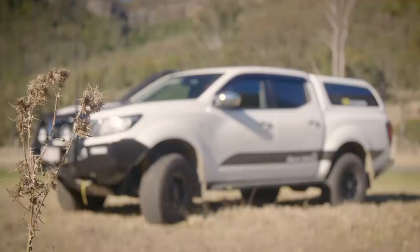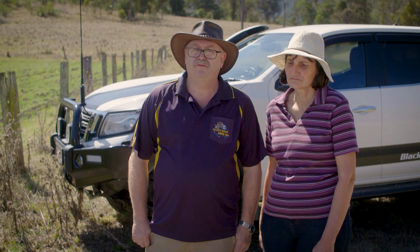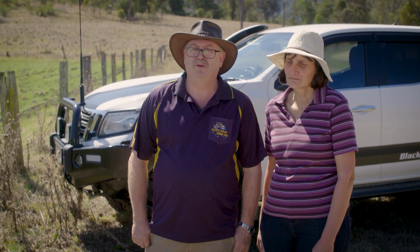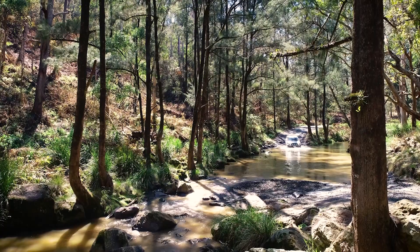Our vehicle is a Nissan Navara D23 MP300 dual cab. It's a 2017 model. We've only had it for about eight months and we're just about finished setting it all up for touring. The vehicle is used for my day-to-day running around but we use it to tow the camper trailer to go away.